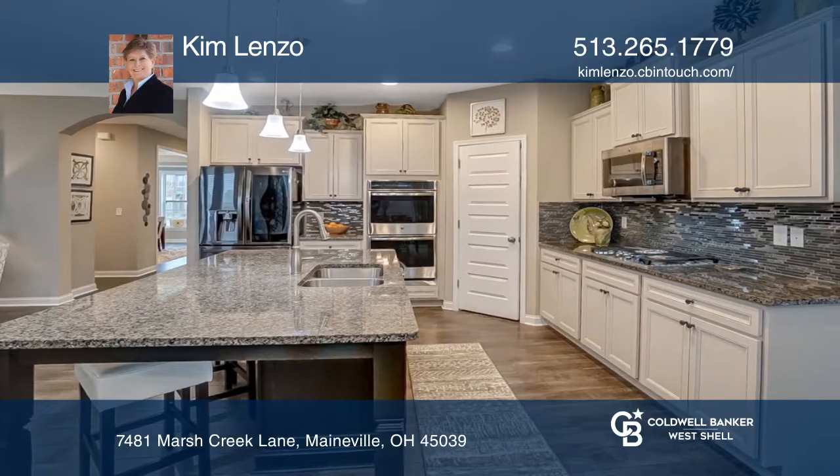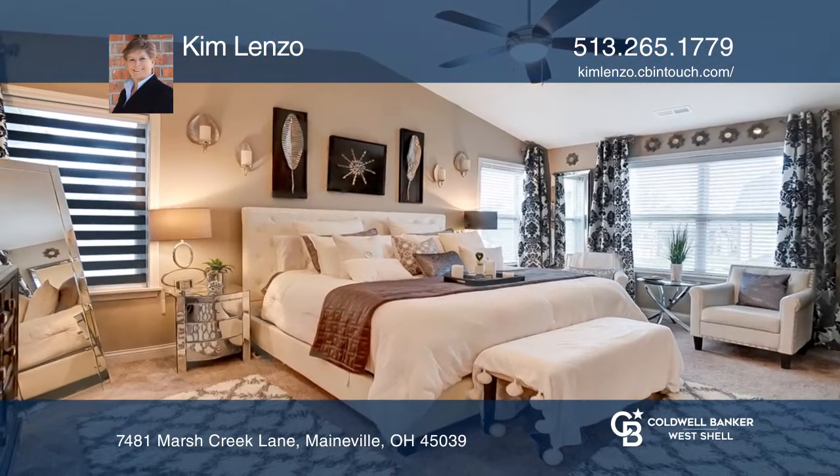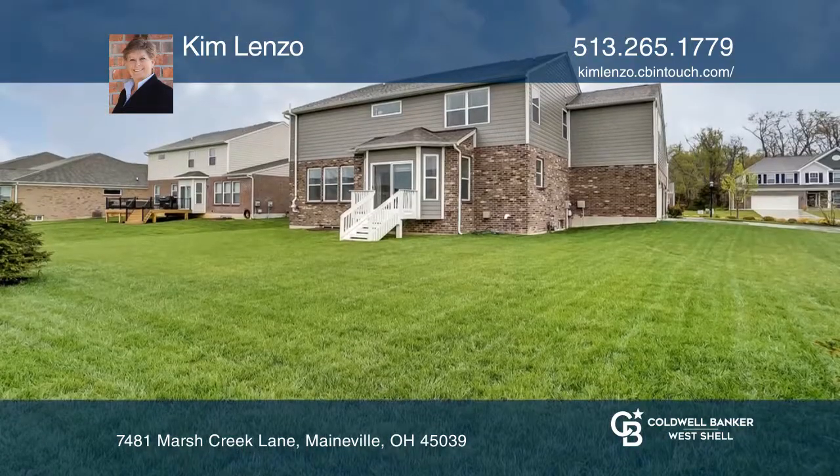Other features include a separate level bonus room with a full bath, formal living and dining rooms, gas fireplace, wood floors, and much more.